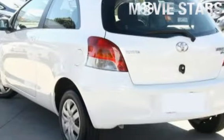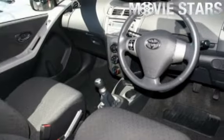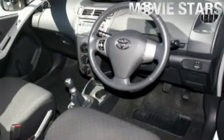Used Cars Online is proud to offer you this great value: a 2010 Toyota Yaris. It has an efficient 1.5 liter engine and a smooth shifting manual transmission.